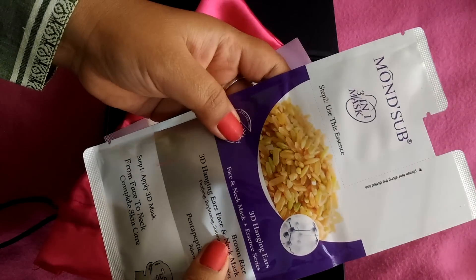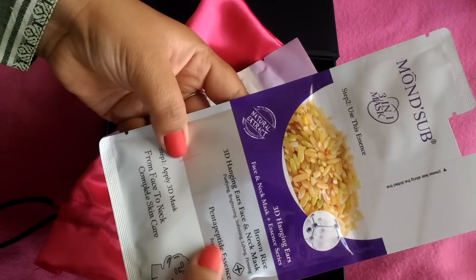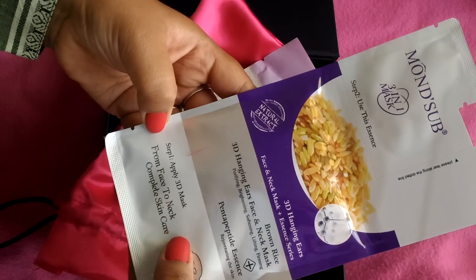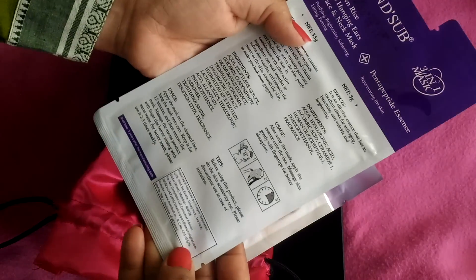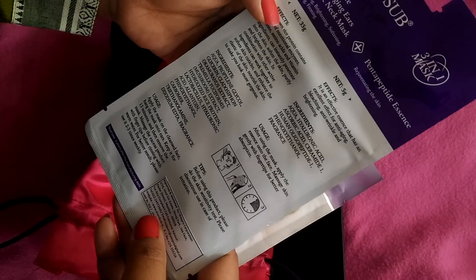The second sheet mask is also from Mond'Sub — it is the Brown Rice Face and Neck Mask, which you can apply on both your face and neck. Its price is 250 rupees, and all instructions are given on the back.